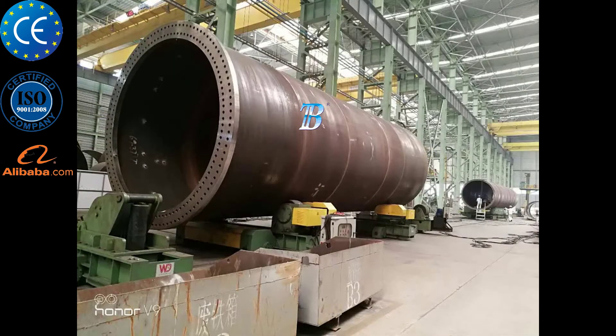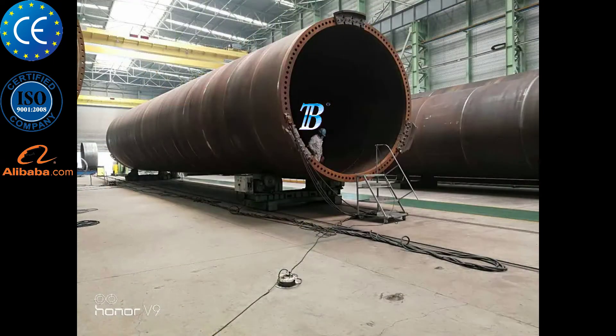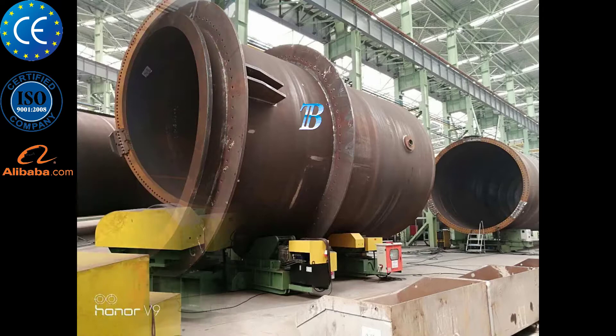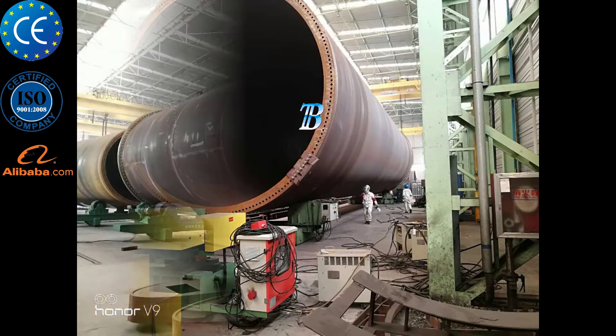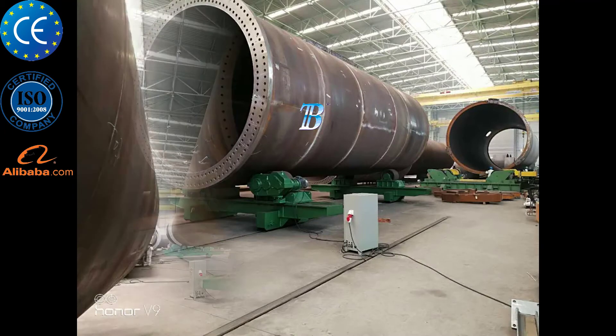Boda onshore wind tower and foundation manufacturing solutions. Prefabrication and rolling: in turnkey solutions, Boda can deliver a complete production line that includes rolling. Shell manufacturing: fully integrated column and boom welding and special rollers for efficient long seam and flange welding.